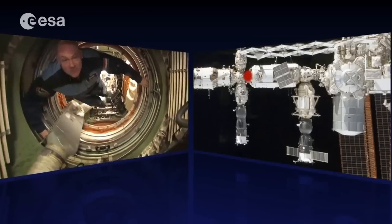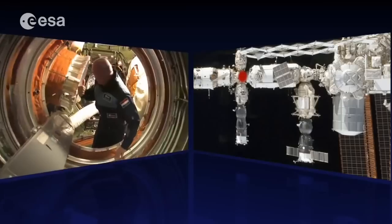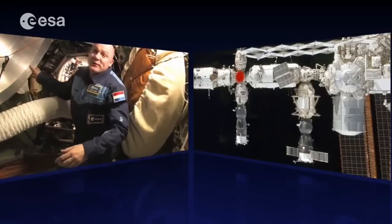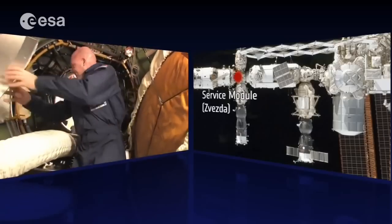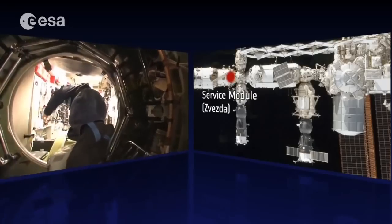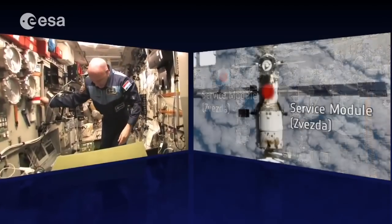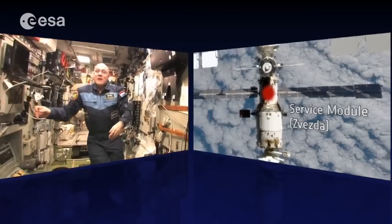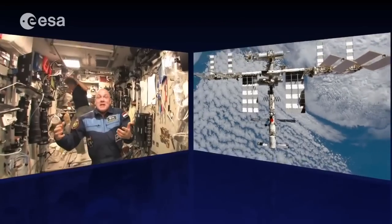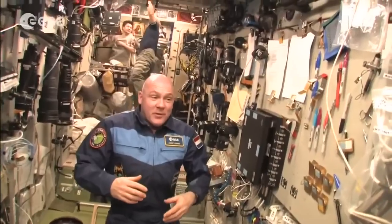From the FGB — Functional Cargo Block, or Zarya — we continue to the Service Module, which is the bridge of the ship. Here we are in the Service Module: this is where the space station is controlled with engines. It's the heart of the Russian segment — very well used, with lots of cameras, equipment, and computers.